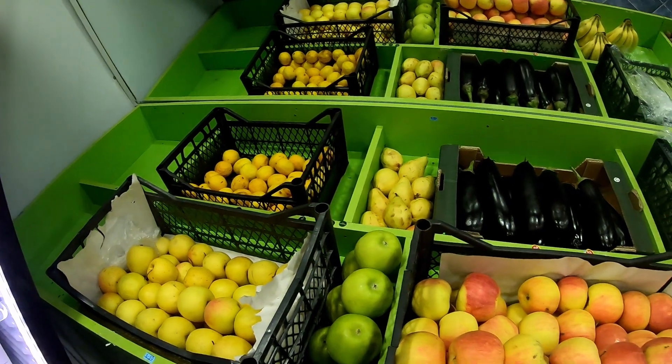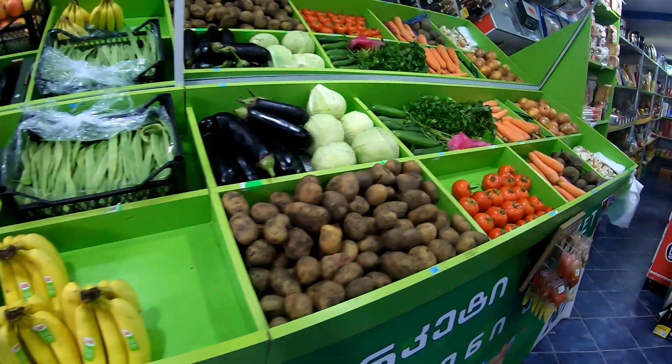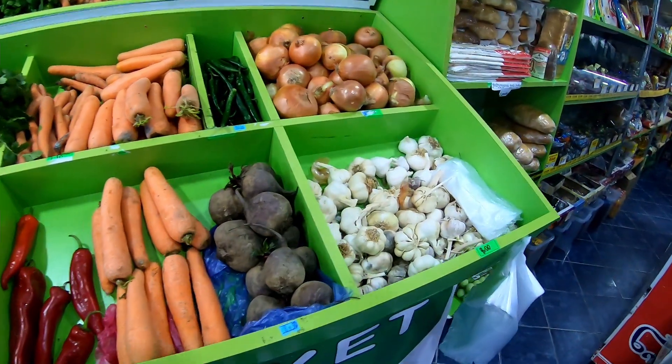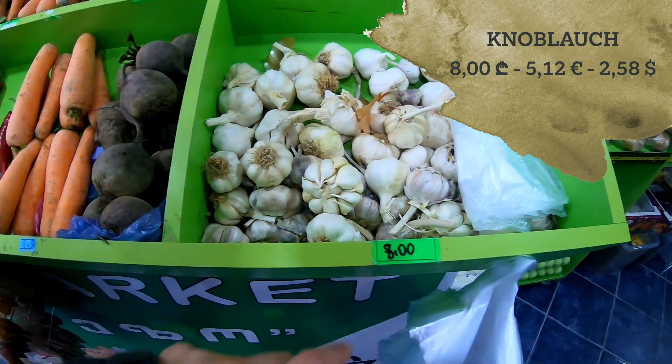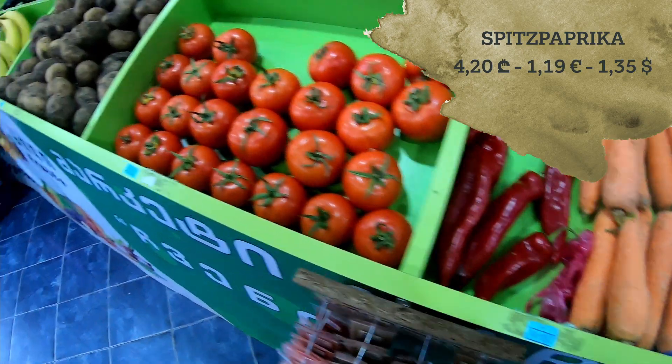Here's the area with fruits and veggies. It's the price per kilo of course — eight lari, and four lari and 20 tetri.